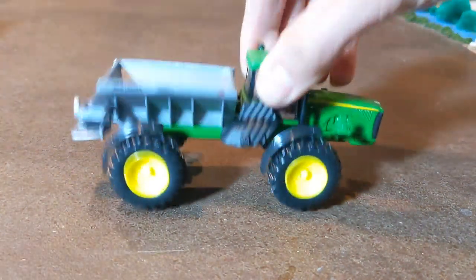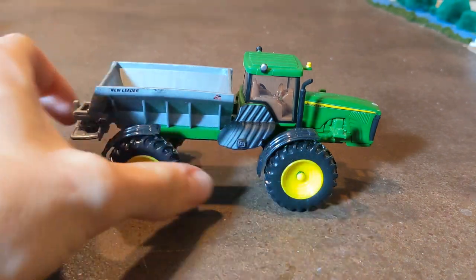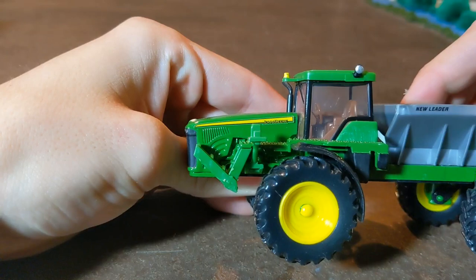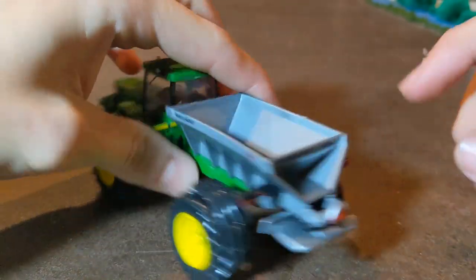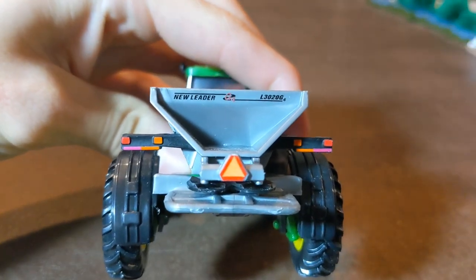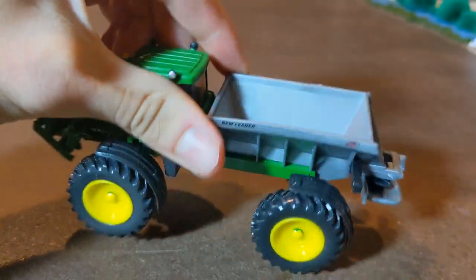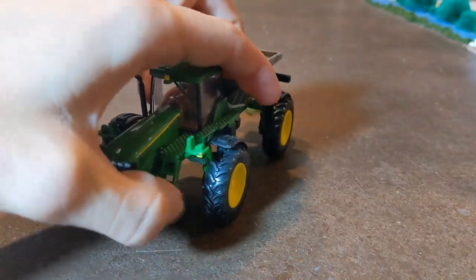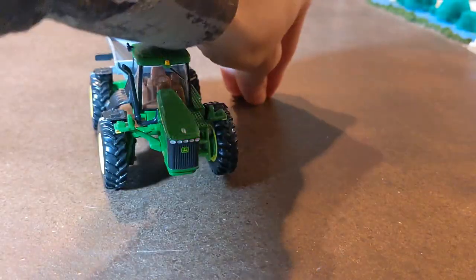Another collect-and-play item is this spreader. This was the first spreader we ever had in our collection, just because it's cheap and easy to get. They sell it at a lot of places. It's around that $10 price range. It does not have a decal on the actual John Deere part of the unit, but it would be a 4920 in real life. It does have good decals all over the spinner box — good New Leader decals, a lot of detail for a $10 toy. There's also a ladder, which falls off, so you might want to take that off.